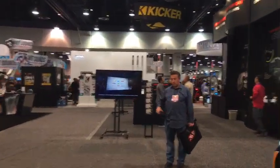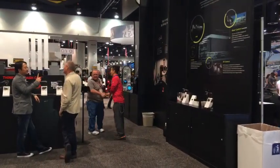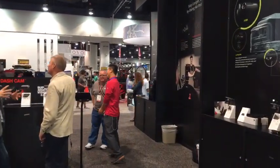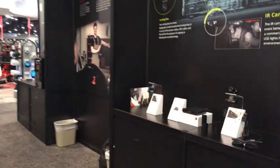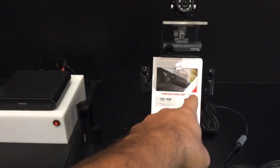Thinkware is somewhere — here we go, here's Thinkware. Things are dying down. Billy, the guy I did the interview with, is out now that the show is relaxing and people have a chance to go check out other stuff. Here is the booth with the different cameras — the F100.